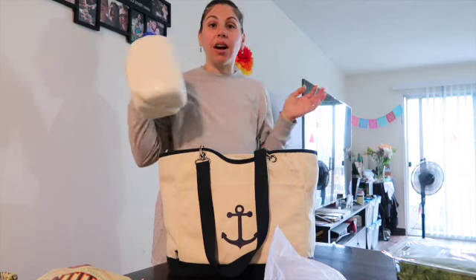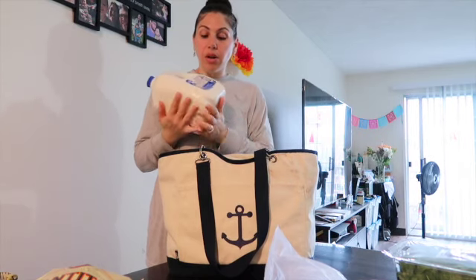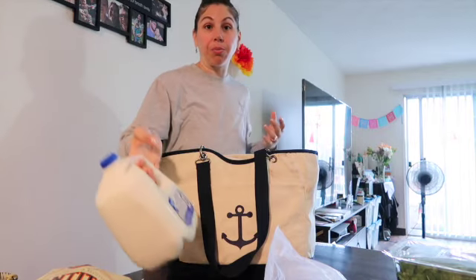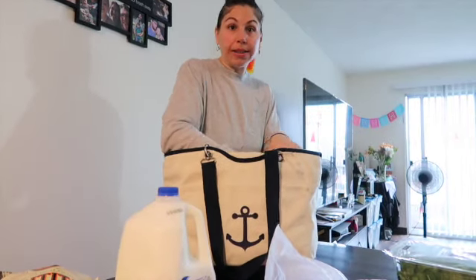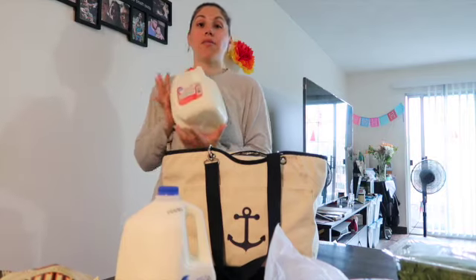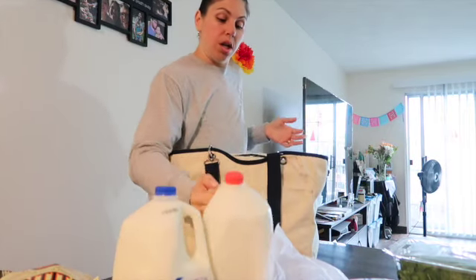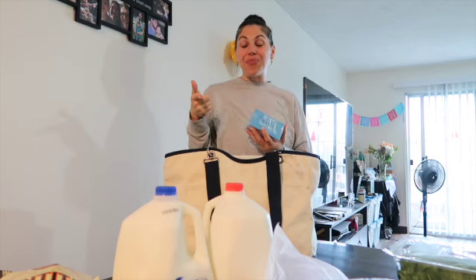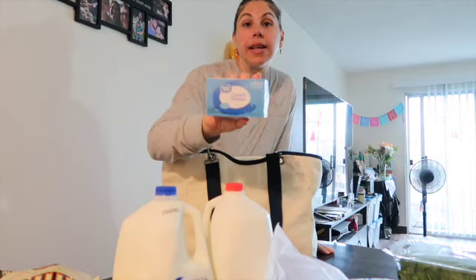We needed our two gallons of milk — $2.78 each for Great Value — one one-percent and one whole milk. Since we're doing a double batch of buffalo chicken dip, I grabbed a two-pack of the Great Value cream cheese, which came out to $2.86.